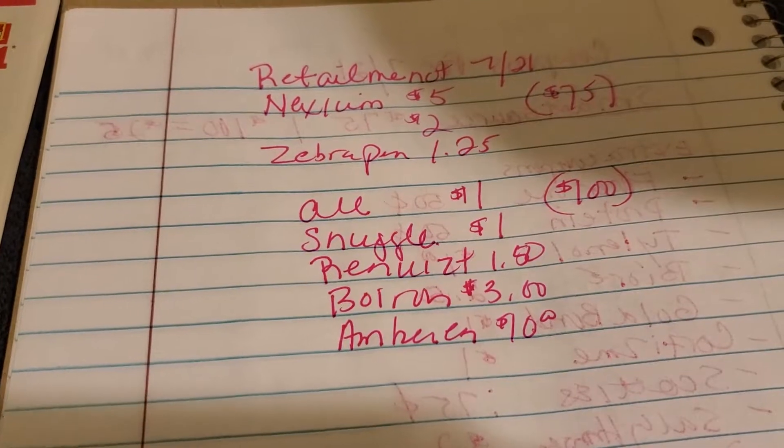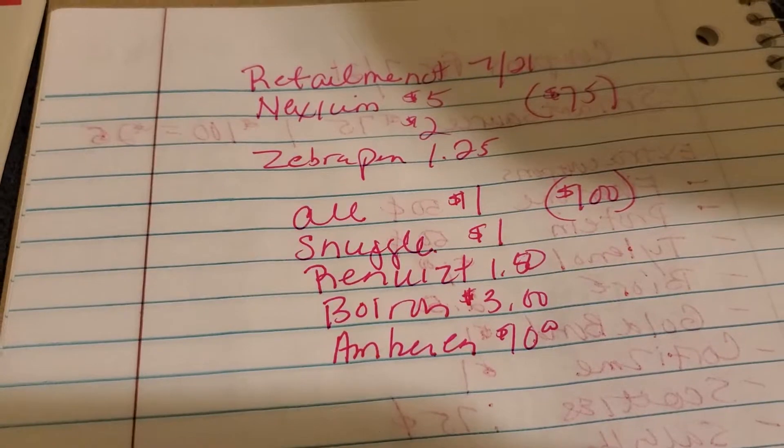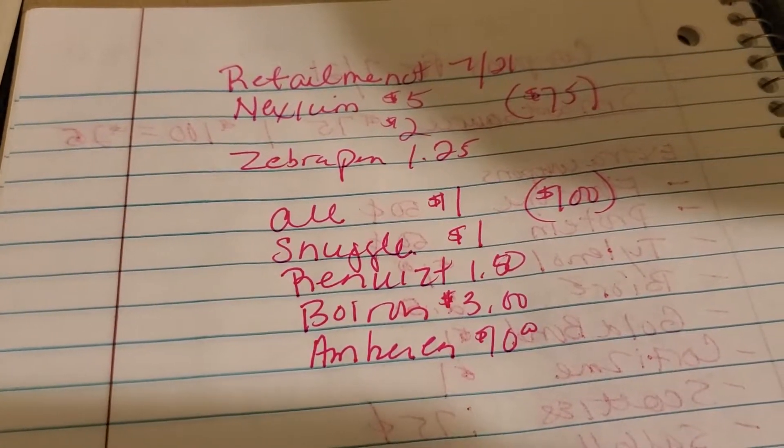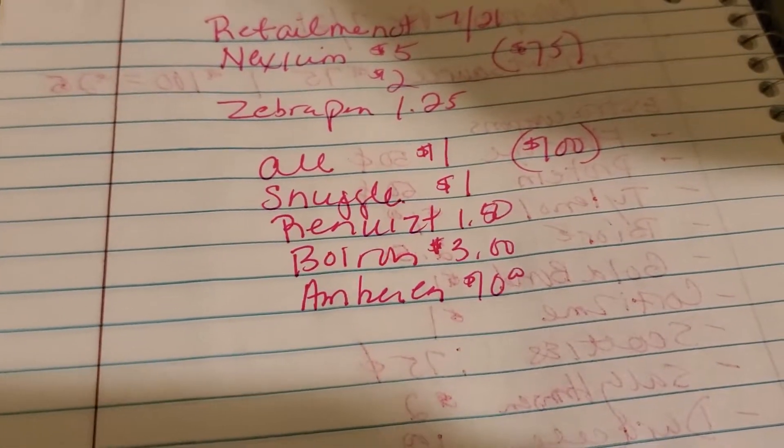In the $75 or more savings, there's a Nexium $5 and a $2, and there's a Zebra Pin $1.25 off.